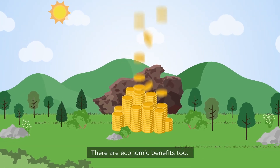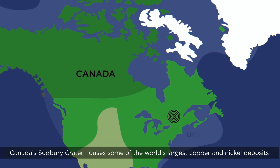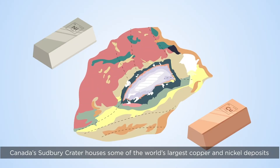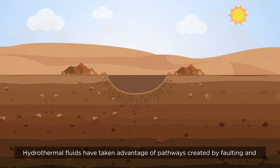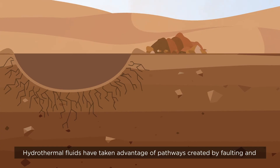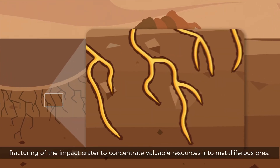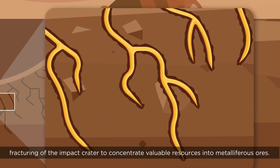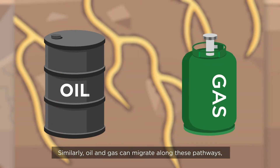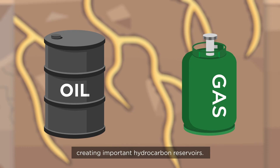There are economic benefits too. Canada's Sudbury crater houses some of the world's largest copper and nickel deposits. Hydrothermal fluids have taken advantage of pathways created by faulting and fracturing of the impact crater to concentrate valuable resources into metalliferous ores. Similarly, oil and gas can migrate along these pathways, creating important hydrocarbon reservoirs.